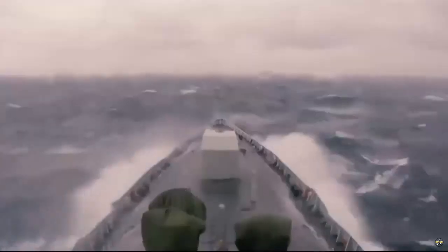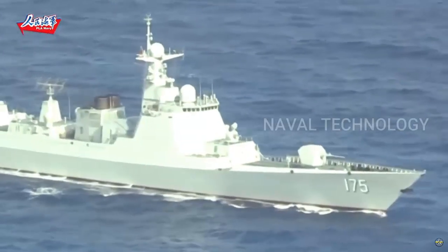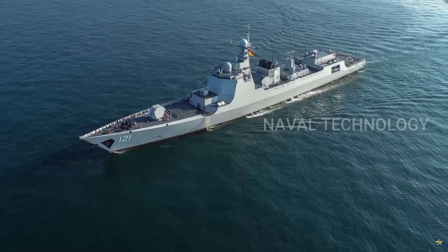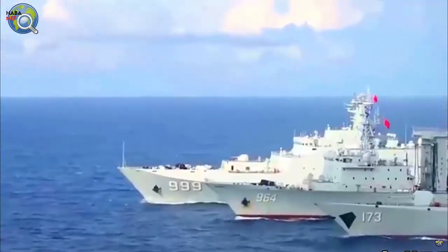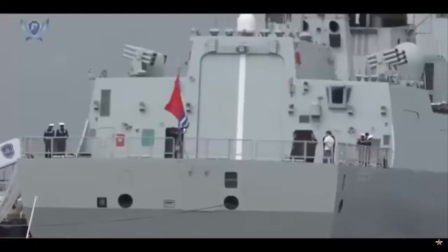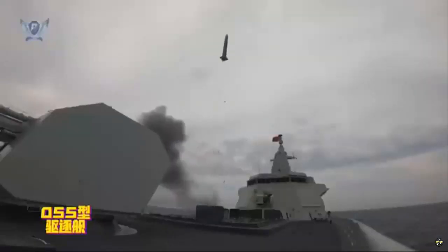The Type 052D is intended for the high seas. It shares almost the same platform as its predecessor the Type 052C, but has more advanced combat systems, illustrating perfectly the Chinese military's 'run fast with small steps' approach in weapons development. The ships are equipped with a total of 64 vertical launch system (VLS) cells for HHQ-9 surface-to-air missiles, Yu-8 rocket-propelled ASW torpedoes, and YJ-18 tactical cruise missiles.